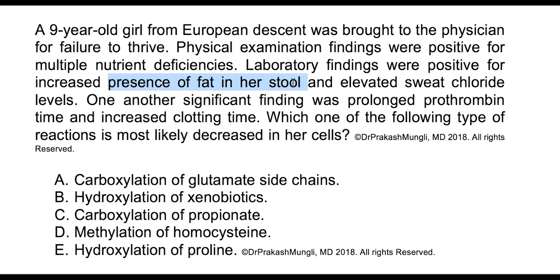In cystic fibrosis, fat malabsorption occurs because pancreatic juice is not flowing into the intestine, meaning digestion and absorption of fats are impaired. The elevated sweat chloride levels also support the diagnosis. Overall, the most likely diagnosis here is cystic fibrosis.